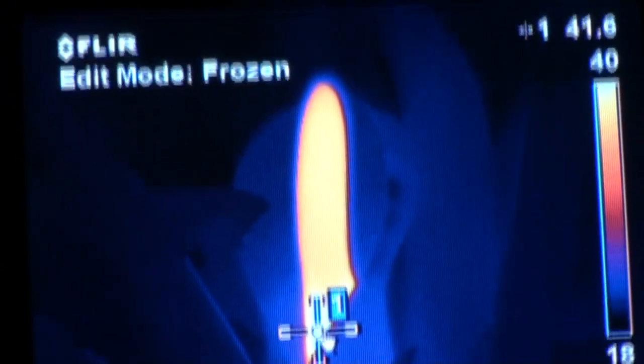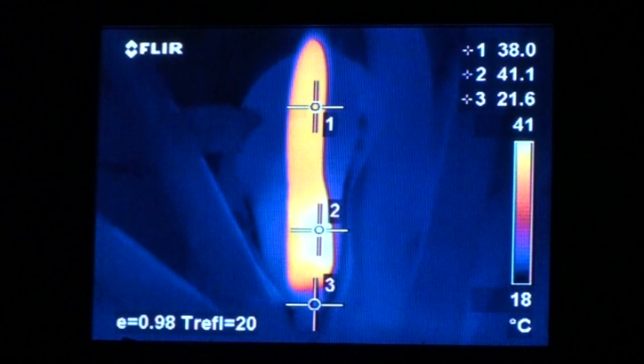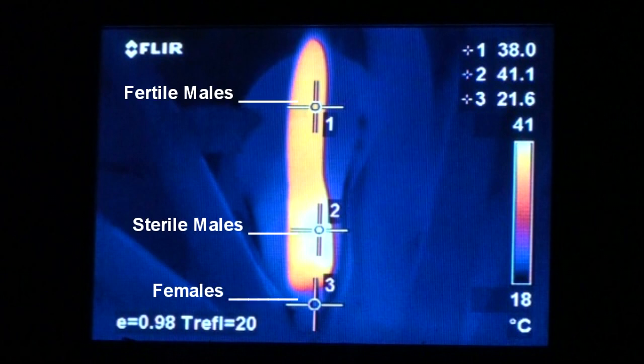This is a philodendron flower in the dark — it's about 8:30 at night and it's opened up and heating up to its full potential. The white part at the base where the sterile male florets are is at 42 degrees, and the yellow part is where all the fertile male florets are, at about 37 or 38 degrees. The captured image shows the fertile males at 38 degrees, the sterile males at 41.1 degrees, and the females at 21.6 degrees.